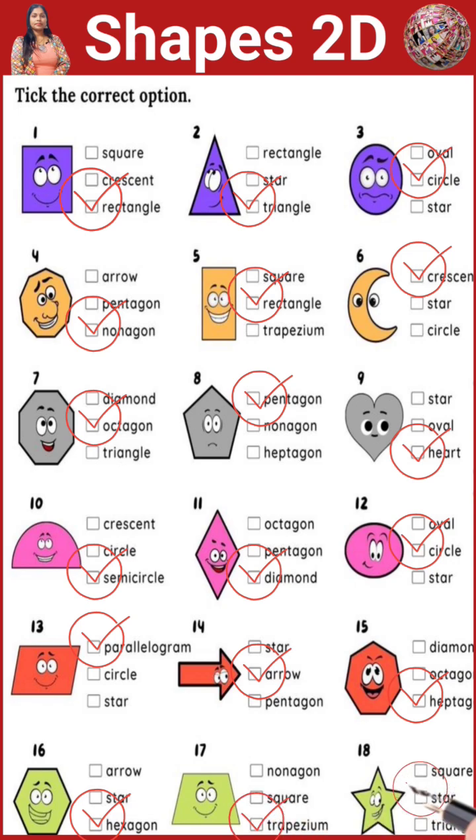This is a star. This is a quad. Thank you. See you next time.